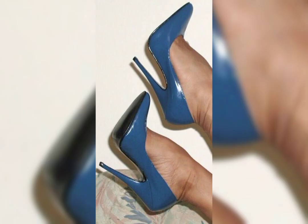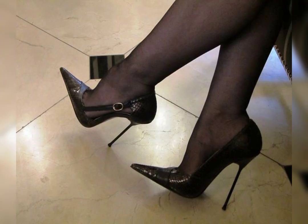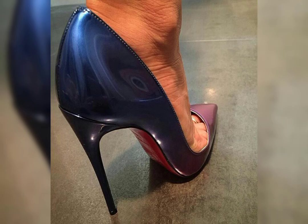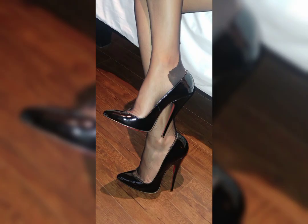Now I will tell you the best websites from where you can buy this latest collection of high heels online. You can buy from these websites: amazon.com, aliexpress.com, and ebay.com.